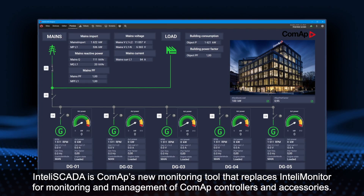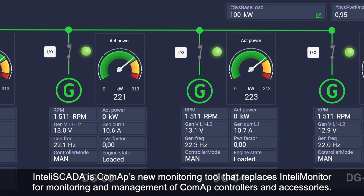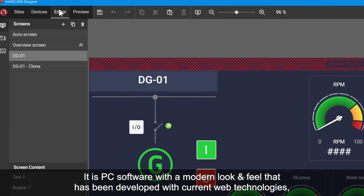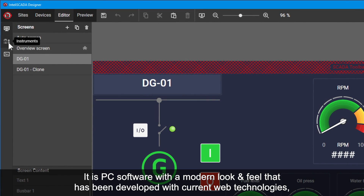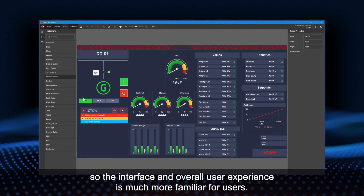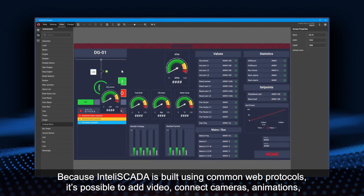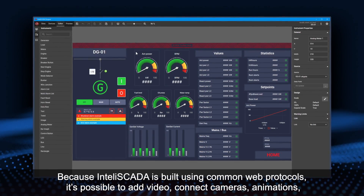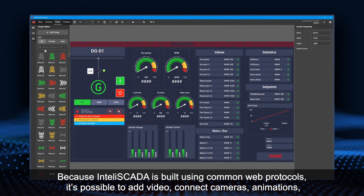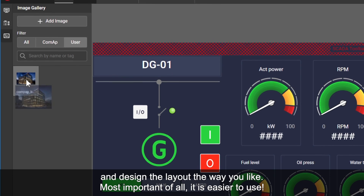IntelliScada is CoMAP's new monitoring tool that replaces IntelliMonitor for monitoring and management of CoMAP controllers and accessories. It is PC software with a modern look and feel, developed with current web technologies, so the interface and overall user experience is much more familiar for users. Because IntelliScada is built using common web protocols, it's possible to add video, connect cameras, animations, and design the layout the way you like. Most important of all, it's easier to use.